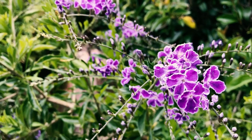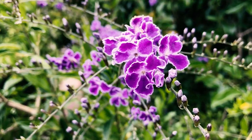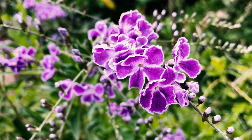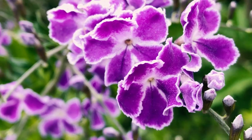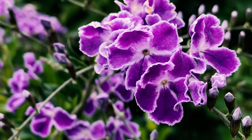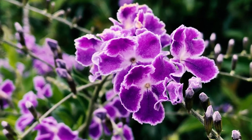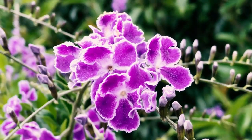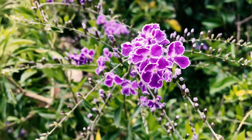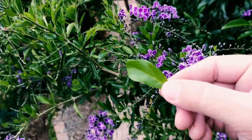It will grow — some people call it a tree, but I call it a shrub-tree — up to 25 feet tall and wide. It's known for this really beautiful cascading cluster of blue, tubular flowers. You can see I love the texture of them; it's just amazing. Something about them I just really think is so special and unique to have in the garden.